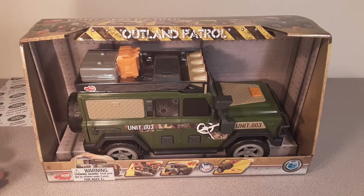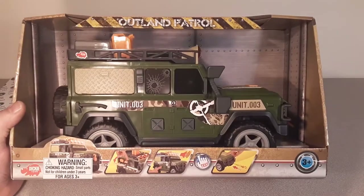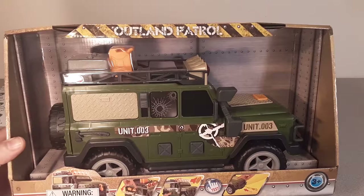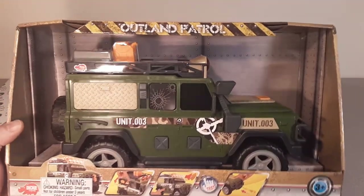G'day, g'day. Welcome to Roverland. This is your friend Dan. How the hunk are you? Yeah, we got a One-up Wednesday. That's right. We're looking at this little bugger.